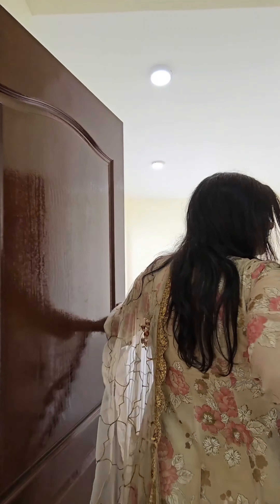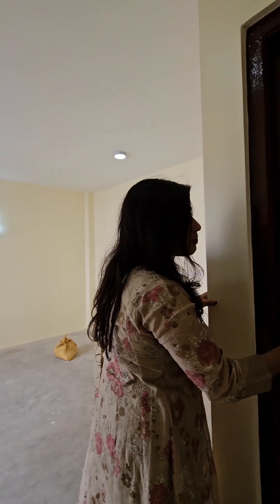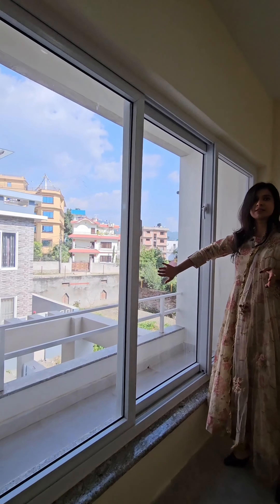Third bedroom. This bedroom also has an attached bathroom to it, so you have the master's room. The balcony is big and you can access the window as well.